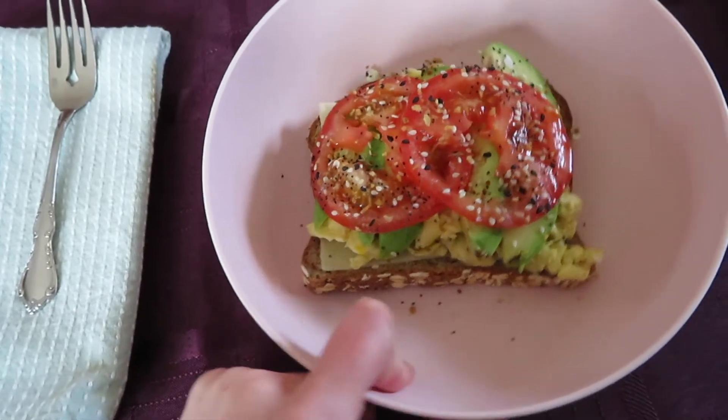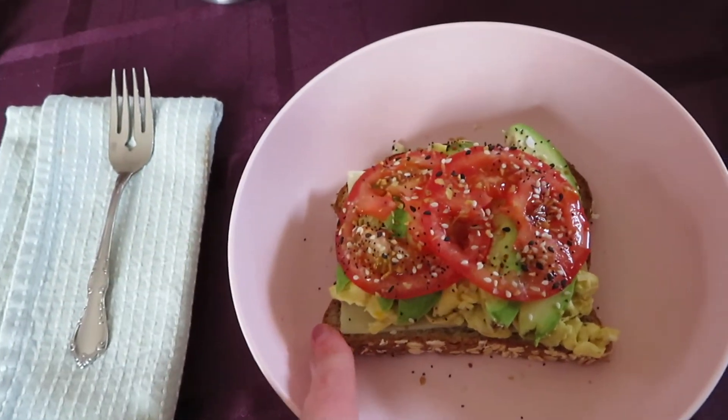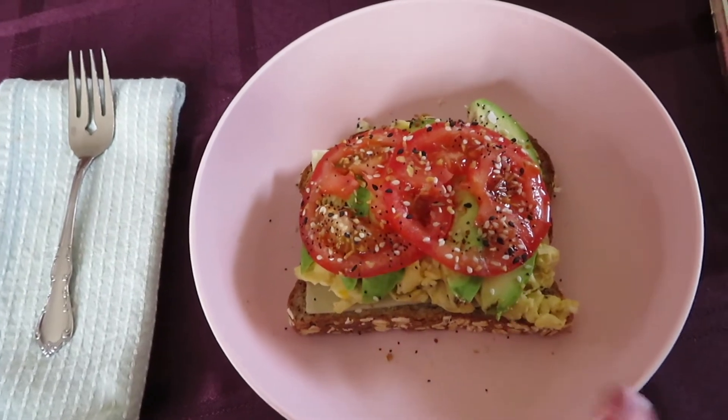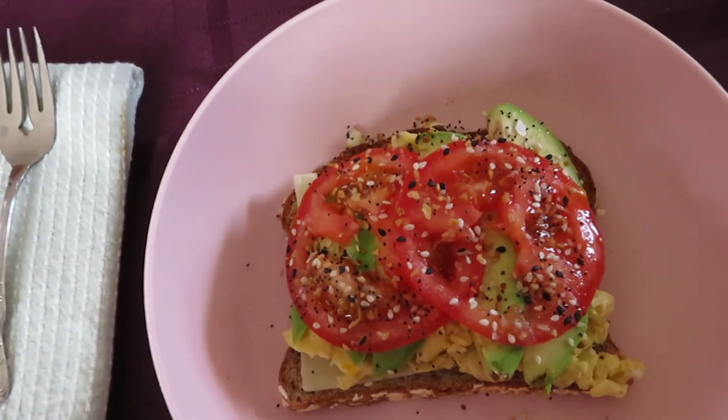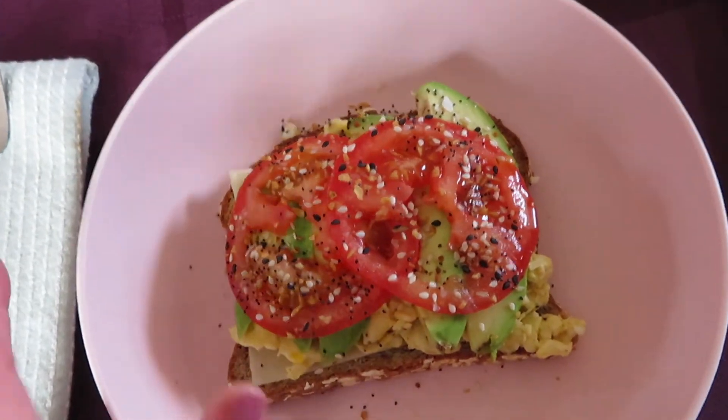I just finished making my lunch and I want to show you guys — it looks so yummy. Here is what it looks like. I put it in this really cute pink bowl. I have the bread, then I put some butter with some cheese, and then I have the egg and avocado, a couple of tomato slices, and then I just put everything bagel seasoning on top of it.